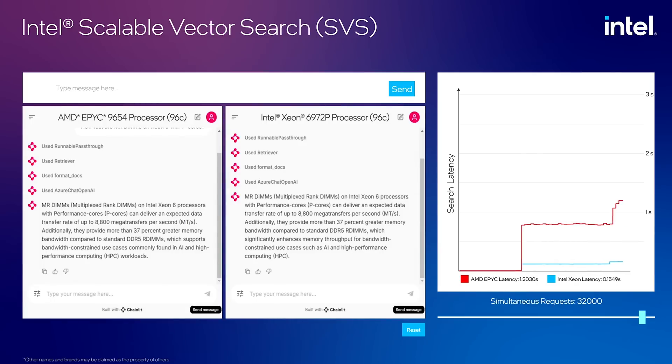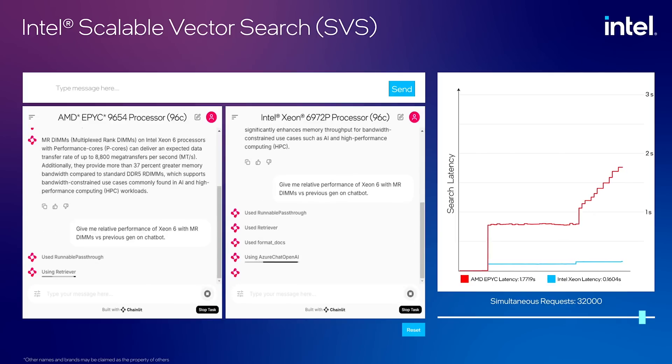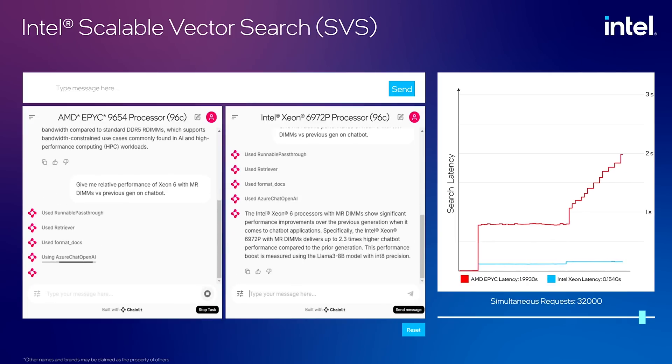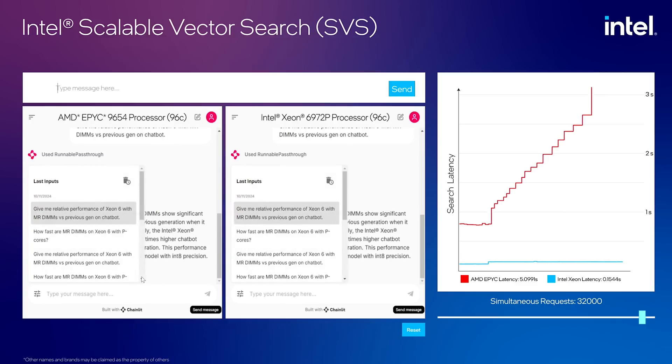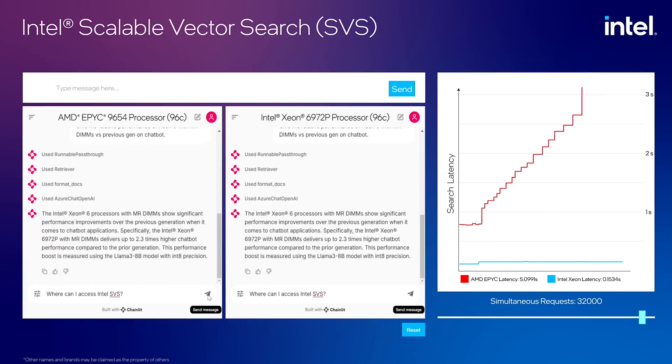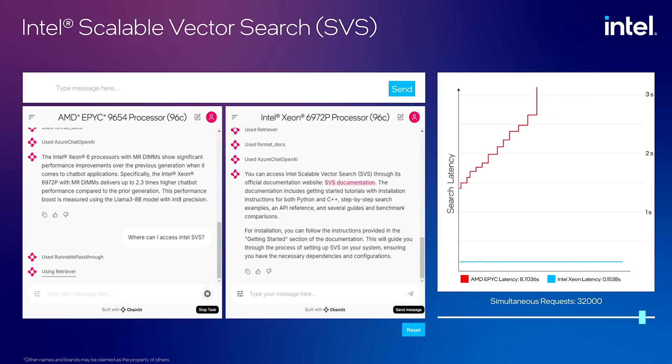Let's compare with 32,000 query requests. Notice that AMD Genoa starts to create a backlog in requests and the time to respond in the vector search increases. The response took longer to finish on AMD due to vector search backlogging. Now you can see the response time is faster during the vector retrieval phase on Intel Xeon 6. The Intel Xeon 6 query finishes faster due to the compression and dimensionality reduction provided by SVS optimized features.